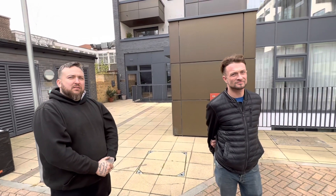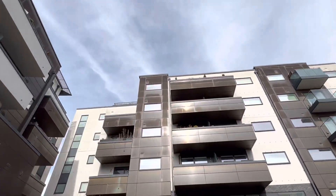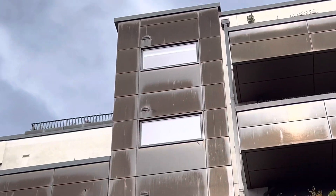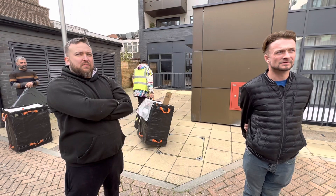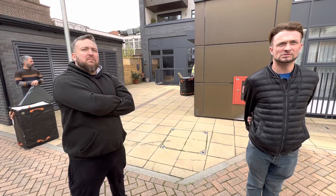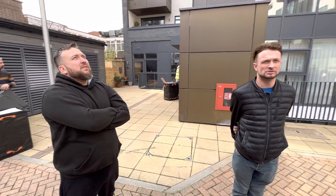Right at the very top, literally between the higher roof line and where it meets the slightly lower roof line, we found — and we've got pictures of it — a huge crack where all the water is coming from. All the other companies couldn't find it, but these guys did. Well done.